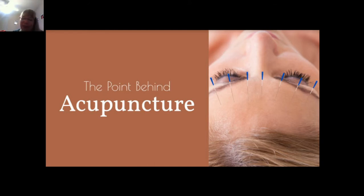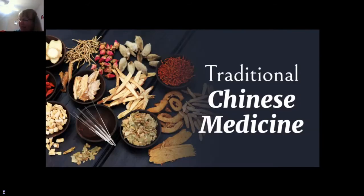Welcome, I'm so glad you're here for our third wellness webinar. This one is on the benefits of acupuncture. Let's dive right in — traditional Chinese medicine.